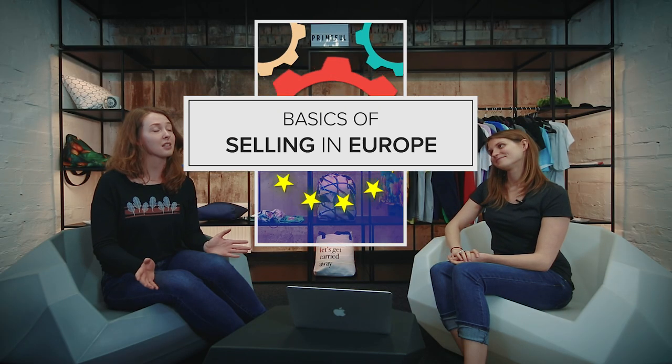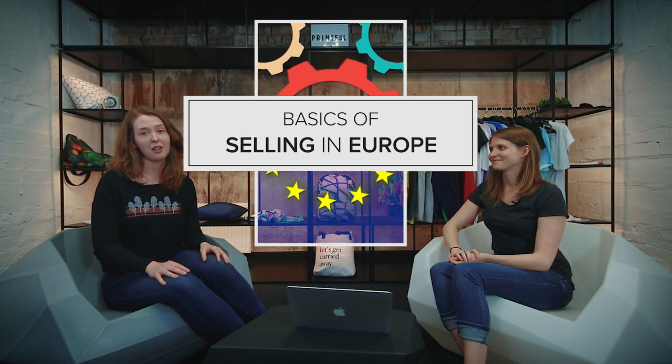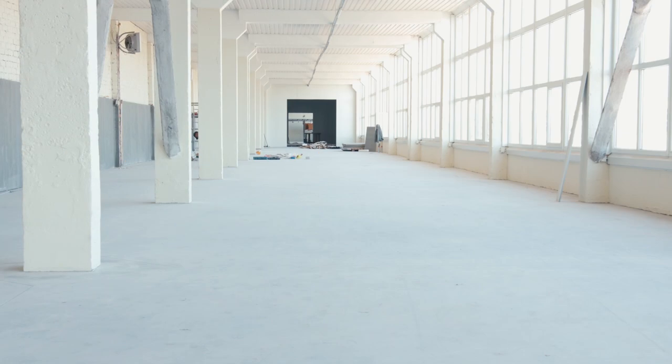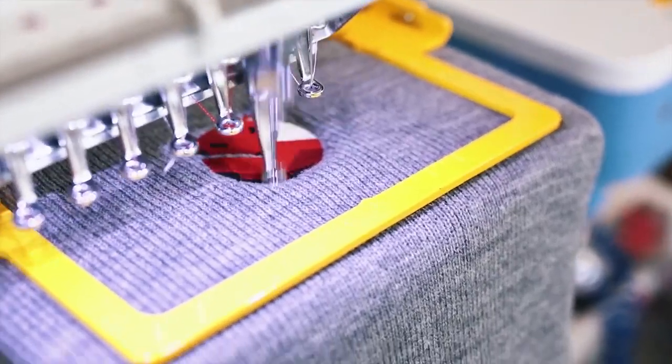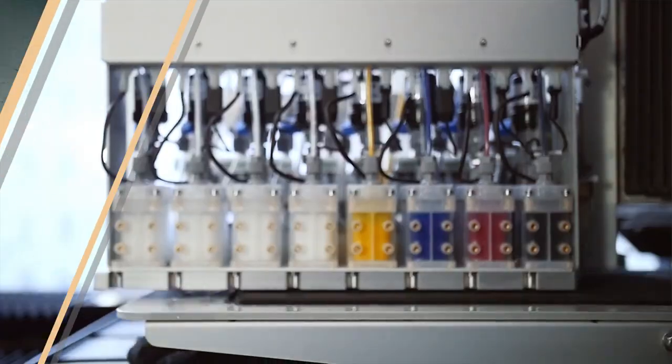Hi guys, my name is Mariana. I'm a content marketer here at Printful, and here today with me I have Nora, who is also a content marketer, and she's going to tell us about the basics of selling in Europe. Because as you may know, last year, in the summer of 2017, we opened a brand new facility in Europe, in Riga, Latvia, and that means a host of new opportunities for us, and a brand new door into the world of European e-commerce.